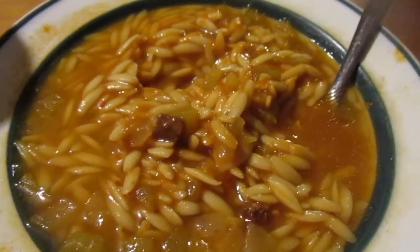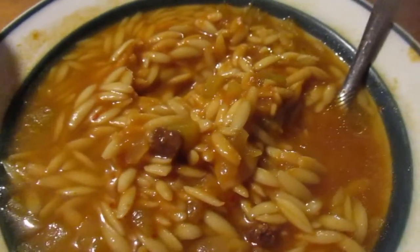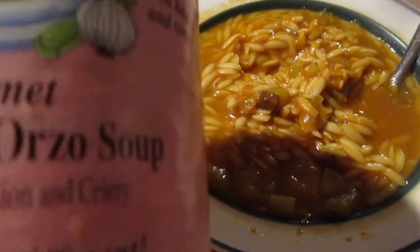Hey my legion, how y'all doing today? I got a super review today because of the cold weather — something to warm me up, and this is it: 'It's Greek to Me' gourmet Greek style orzo soup.